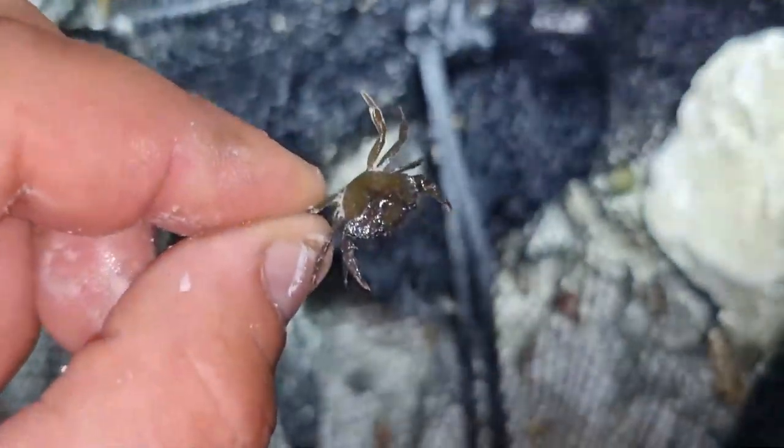Just goes to show you might as well leave it down if you're at a venue like this. Look at this tiny little crab there - tiny little baby crab lobbing back in straight away.